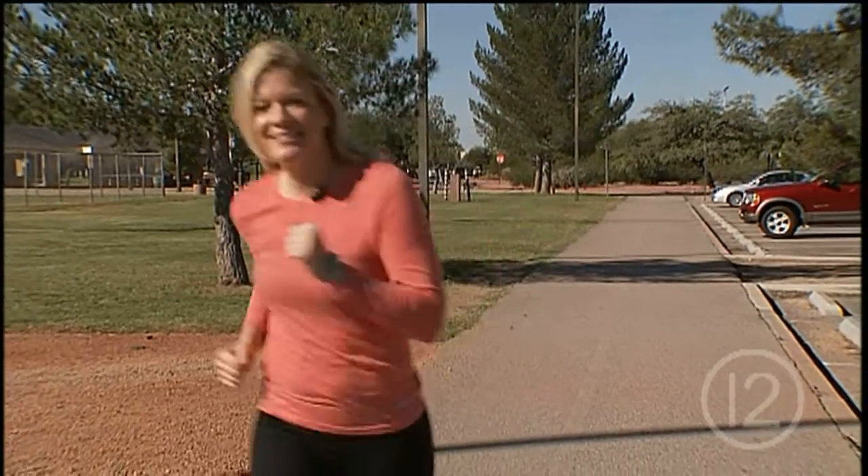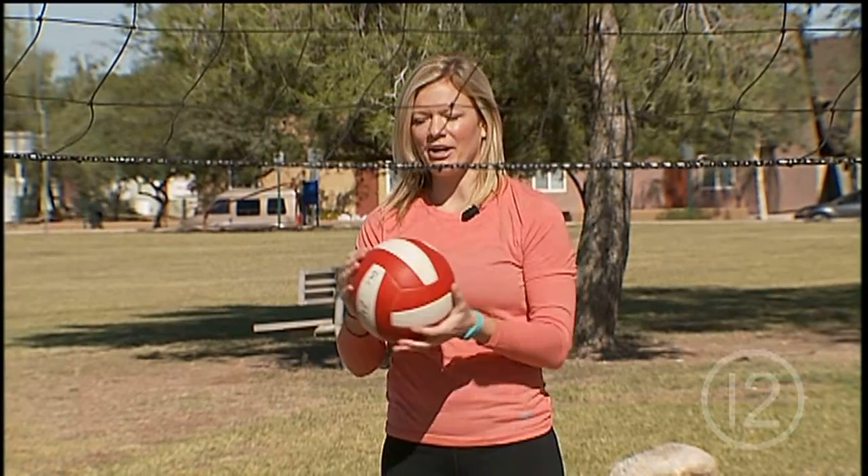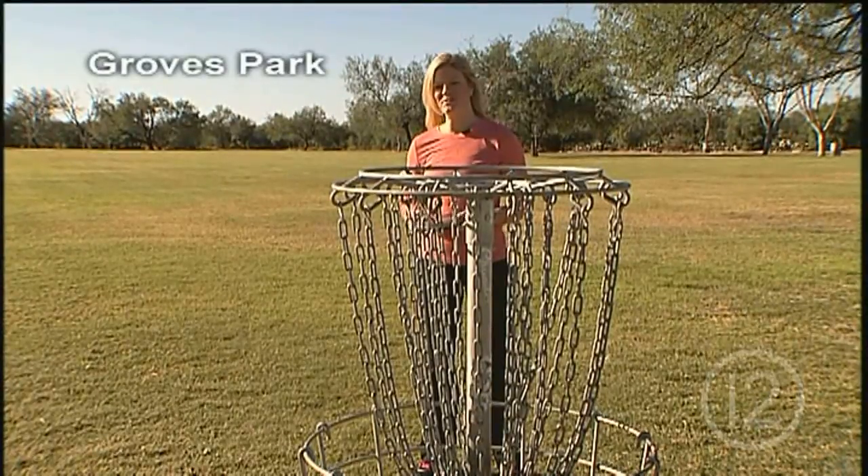We do have other unique amenities at our parks that you may not know about, like bocce courts and a multi-use track here at Udall Park. We've also got a community garden and a sand volleyball court here at Mansfield Park, and disc golf at Groves Park.